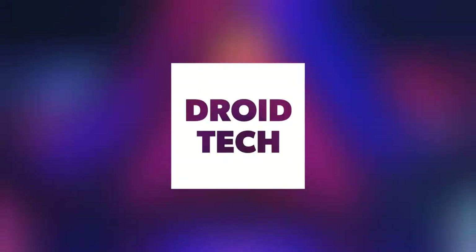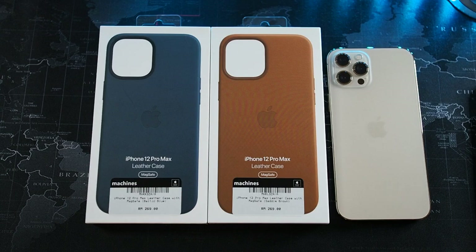If you haven't subscribed to this channel already, do hit the subscribe button and enable notifications so you can get notified on the latest videos. Without further ado, let's get right into the unboxing of the leather cases for the iPhone 12 Pro Max.